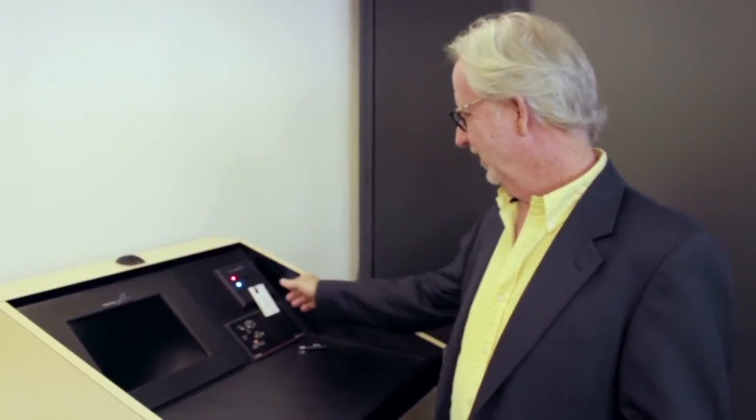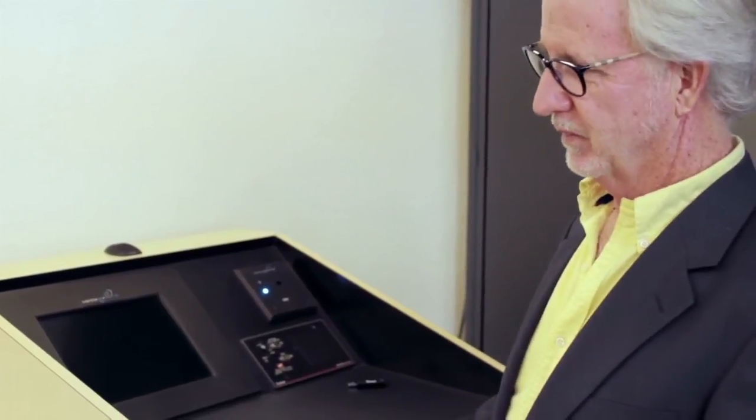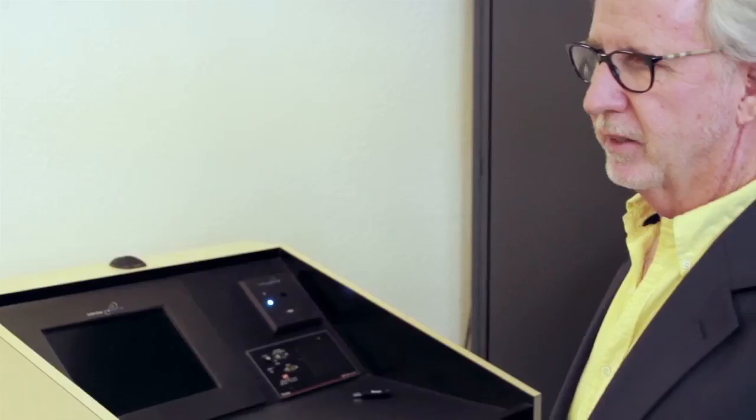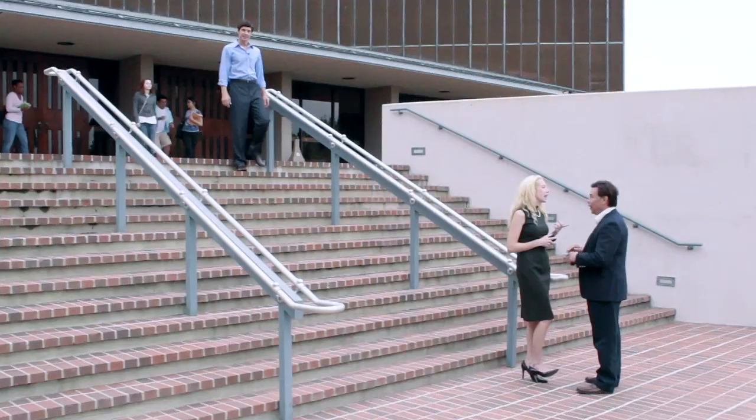When the class is finished, the teacher simply pulls the card from the slot, the recording stops, and the file is transcoded into whatever formats you require. The file is then automatically uploaded to your content server and published on the appropriate website for students and faculty. The instructor can even download a copy right then and there by simply sticking a thumb drive into the slot.